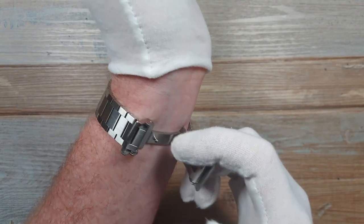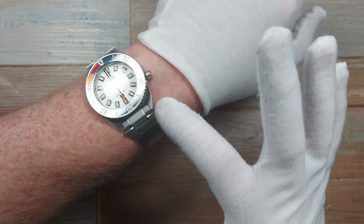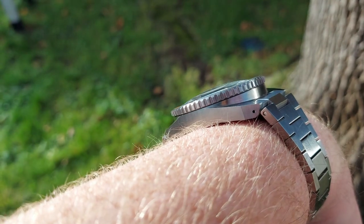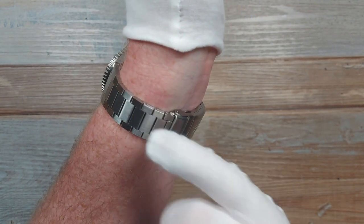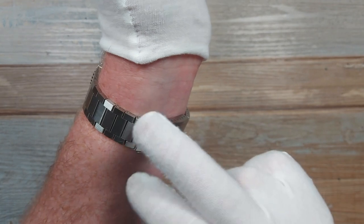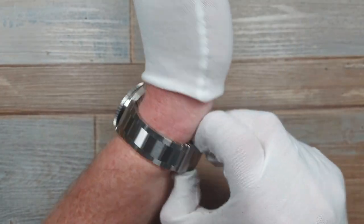Moving on to comfort: even though I've said there are a few sharp edges, they're not on the underside. Comfort-wise, I've worn this for days on end and it is so comfortable, helped by the gorgeous conformity of this bracelet - it goes around the wrist really smoothly. You've got plenty of micro-adjustment too - just look at that, that's what I want to see on a watch. You can get it to fit you perfectly. The links are nice and small - they're not easy to size, so almost get it close and then enjoy the ease of resizing with the micro-adjust.